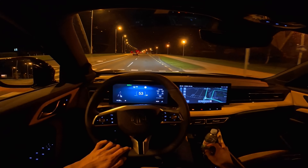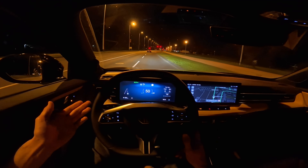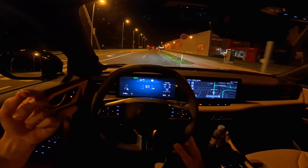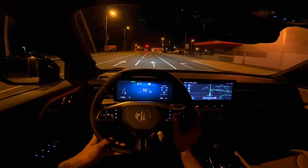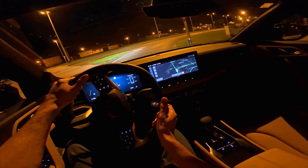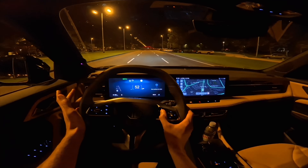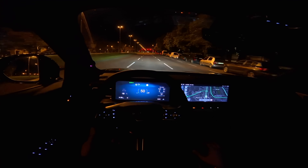On the digital cockpit the left side shows lanes and the car recognizes surrounding traffic — similar to Tesla but a bit slower to react. Still, it's a nice feature. You can also see tire pressure there, though it's fluctuating a bit — I haven't checked it. There's a radio shortcut and route guidance option I'll add later. I love the animations on the digital cockpit and the navigation is very nice.